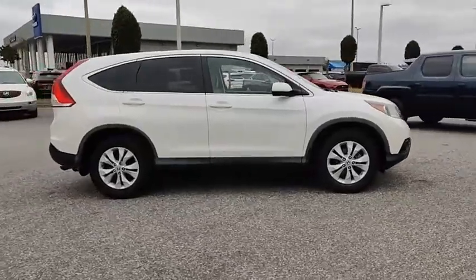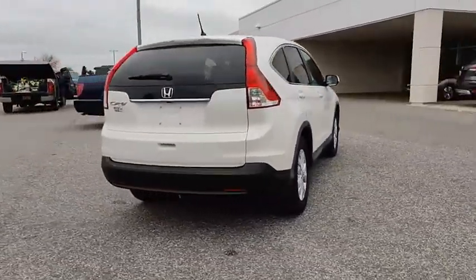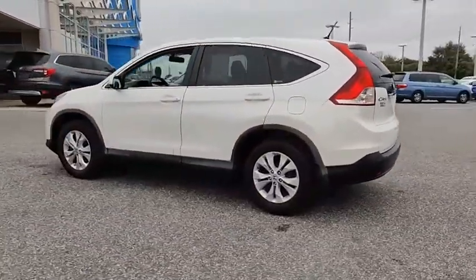Come test drive the 2012 CRV — a top recommended vehicle because of its car-like driving manners, good value, cool technology, and comfy interior, and is priced below $10,000.